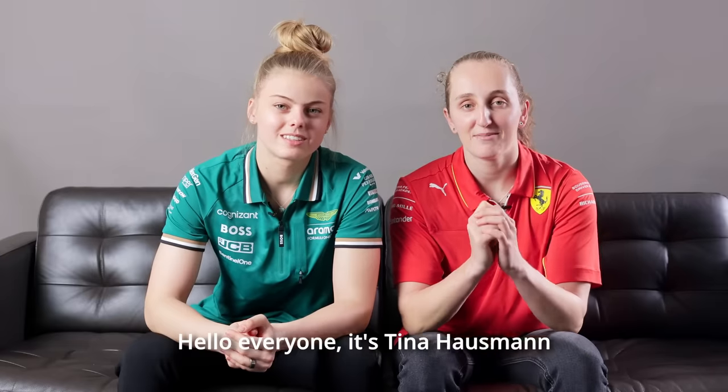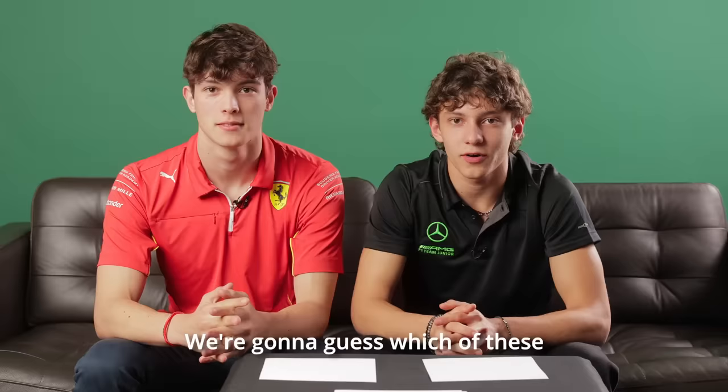Hello everyone, it's Tina Haussmann and Maya Woogh and we race in F1 Academy with Prema. It's Kimi and Oli. I'm Alex Powell. I'm Raphael Kamara. I'm Atarafia. And today we're going to be playing AI or real — we're gonna guess which of these images is AI or real. Let's go.